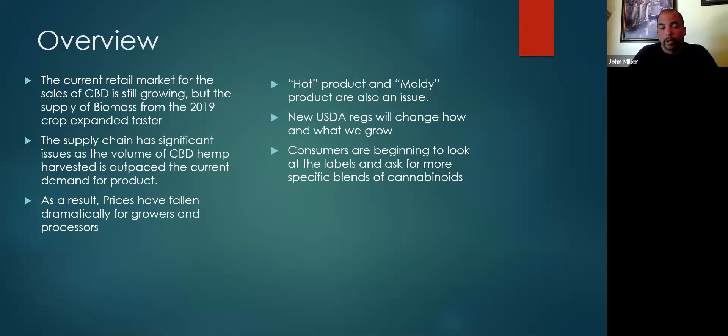There are also a few things coming down the road. The new USDA regs are going to change how and what we grow for sure. Most importantly, consumers are really beginning to look at labels. They're asking for more specific blends of cannabinoids. They want to see more CBG, CBN, CBC — some of these other cannabinoids that to this point have been considered minor cannabinoids. Consumers are beginning to realize just how valuable those particular cannabinoids are for their bodies.